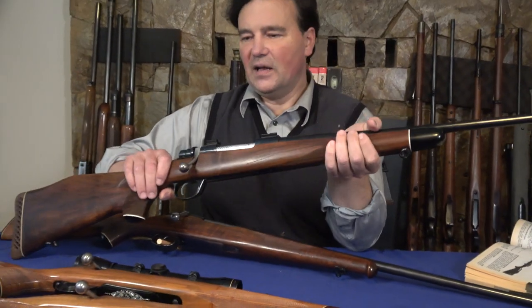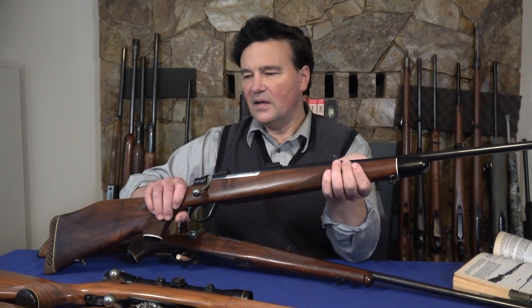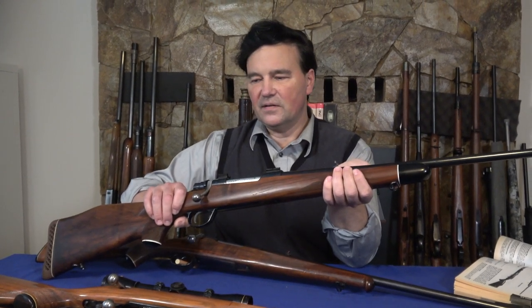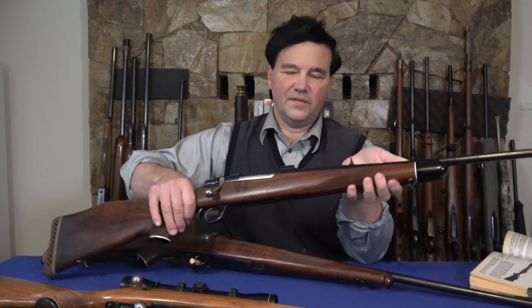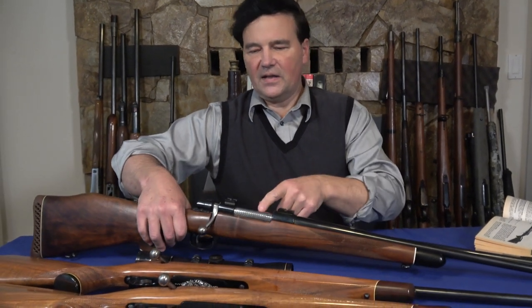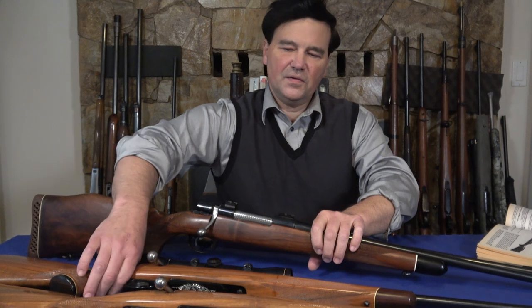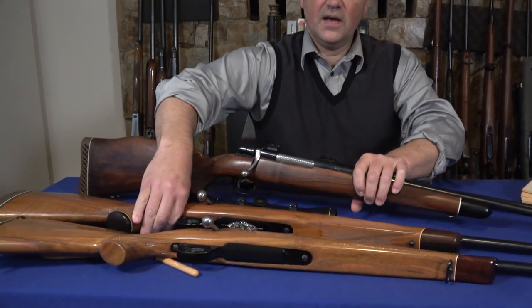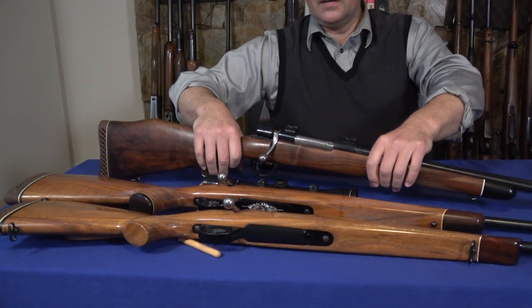I should tell you the calibers — interestingly, all three of these are .270s, which is probably one of those universal cartridges. So to summarize: the Mauser 98 has the claw controlled round feed; the Carl Gustav is push feed; and then the imperial grade is controlled round feed on a Mauser 98.